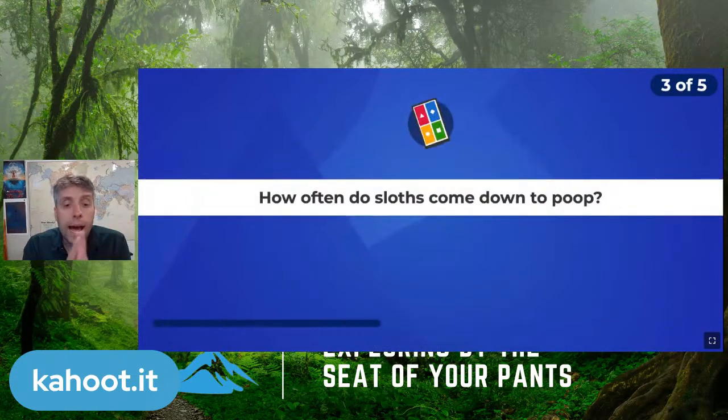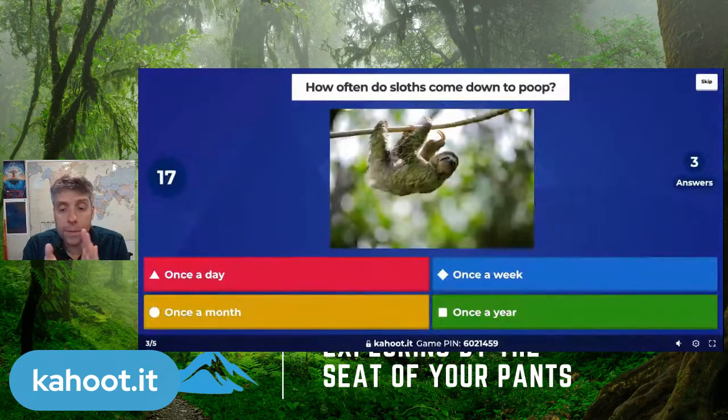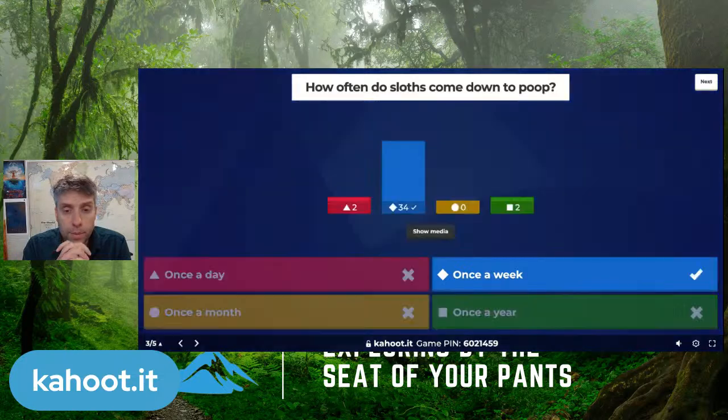Next question: How often do sloths come down to poop? Once a day, once a week, once a month, or once a year? We talked about those moths that fly down and lay their eggs in sloth poop. It is once a week — the sloth comes down to the ground, which is a risky time because predators could find them when they come down to do their business.